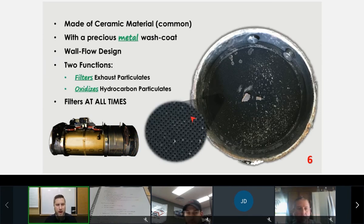When we look at a DPF, it's also made of ceramic with a precious metal wash coat. The difference is it's a wall-flow design, meaning gases can flow through the walls but the particles stay inside until we clean them out — either through ash cleaning or DPF regeneration. One function is filtering all exhaust particulates; the second is to oxidize hydrocarbon-based particulates, also known as soot. It does not oxidize ash — ash will not change state.